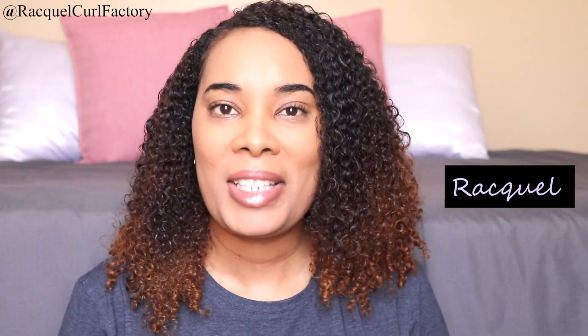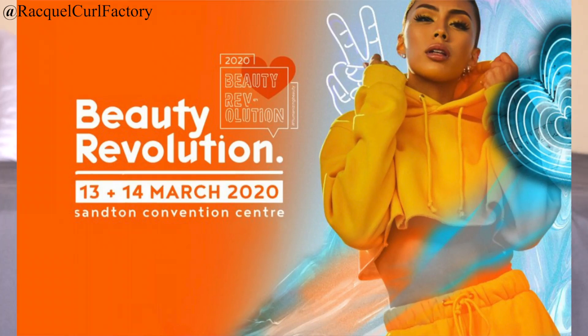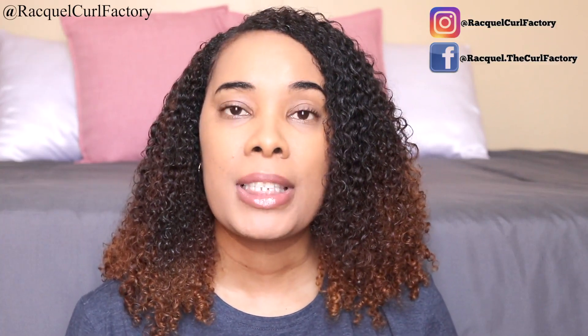Hi guys, welcome back to The Coal Factory. It's Raquel. I'm so excited about today's video — it's all about Beauty Revolution. I attended the Beauty Revolution Festival or Expo in Johannesburg on Friday the 13th of March. The festival took place over the 13th and 14th of March but I attended on the 13th. Before we get into the festival, please join the Coal Factory family, subscribe to my channel and follow me on social media.